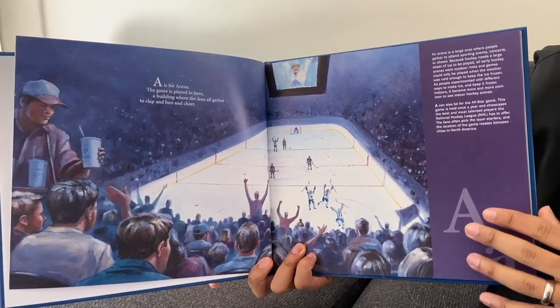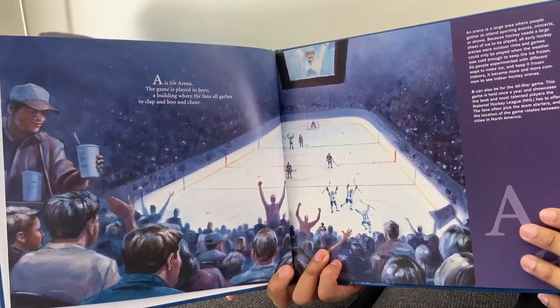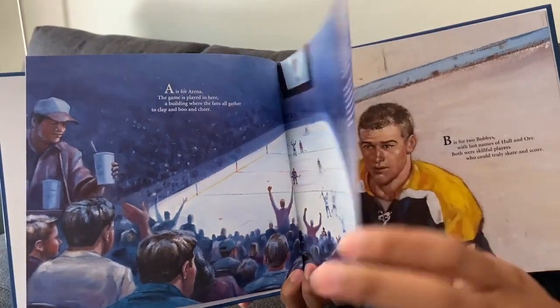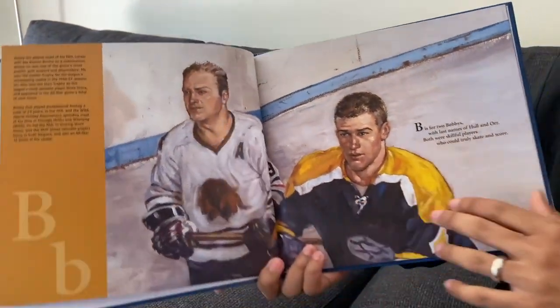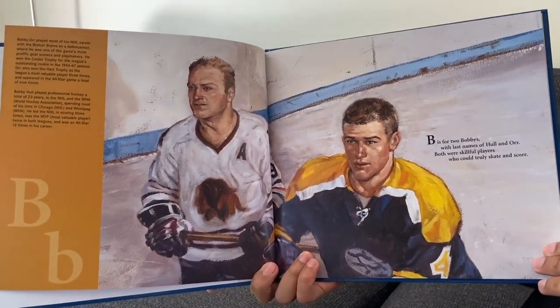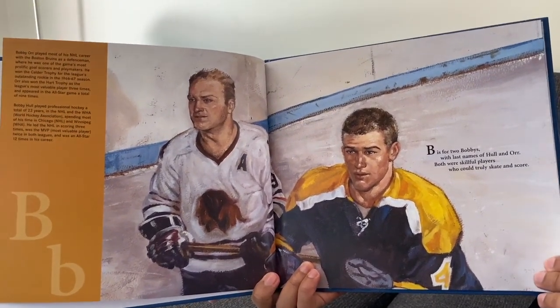A is for Arena. The game is played in here, a building where the fans all gather to clap and boo and cheer. B is for two Bobbies with last names of Hull and Orr. Both were skillful players who could truly skate and score.